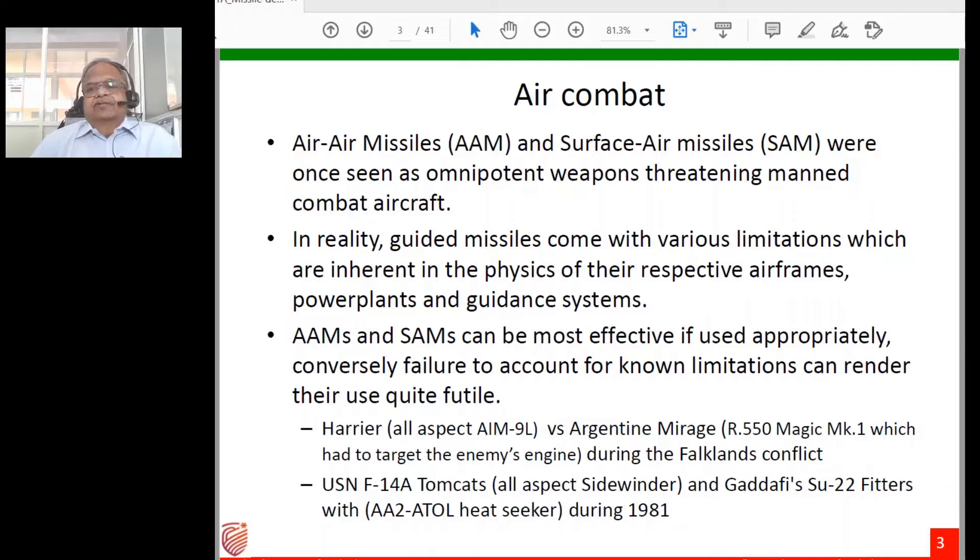Air combat involves both air-to-air missiles and surface-to-air missiles. At one time these were considered omnipotent weapons threatening the manned combat aircraft — it was assumed you just fire one and bring down the aircraft. In reality, guided missiles whether air-to-air or surface-to-air come with various limitations inherent in the physics of their respective airframes, power plants, and guidance systems.